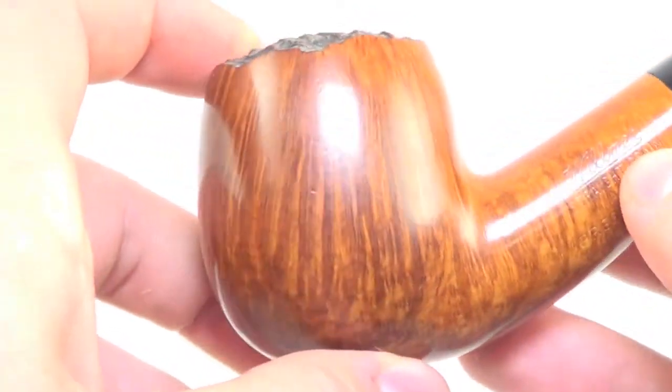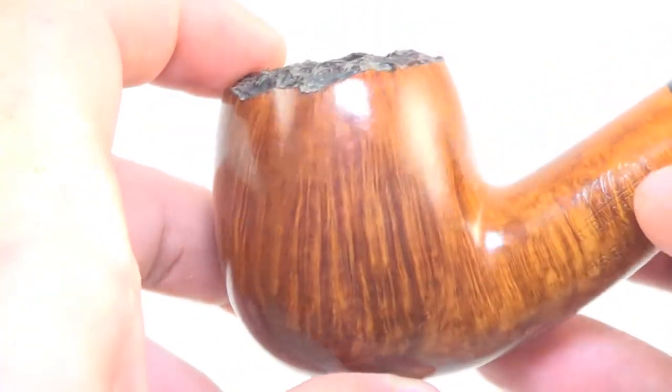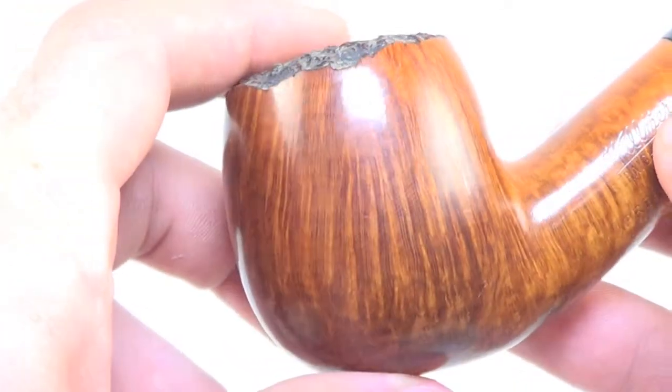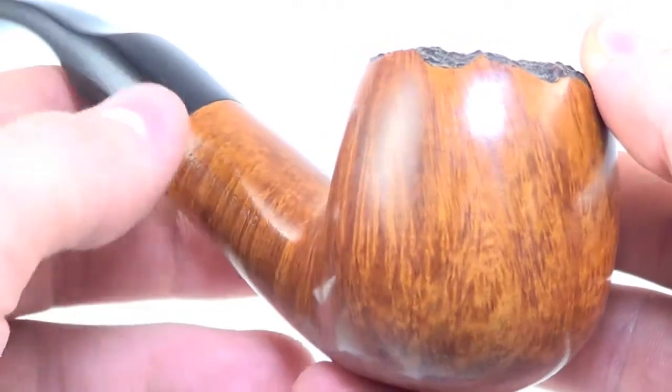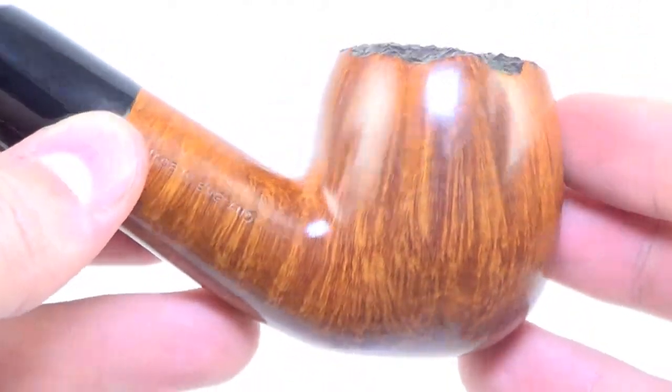With that 4A presentation grade, of course you're going to get the absolute best graining that Wilmer has ever done. Beautiful straight grain all the way around the pipe.